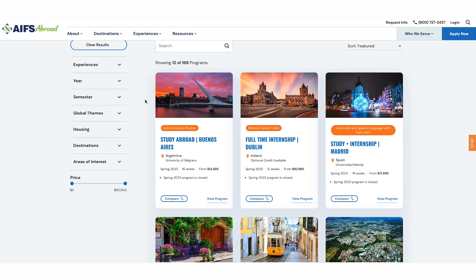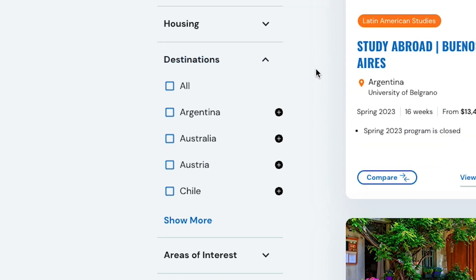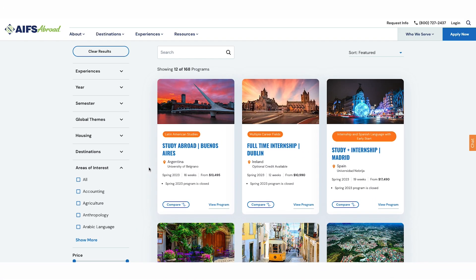This will take you to the search page where you can narrow your search by program type, term, destination, housing, and academic focus. Once you have an idea of where and when you want to go, talk to your family support network and study abroad office at your home university about your plans. Your school may have its own application process to study abroad, so be sure to reach out to your study abroad office early.